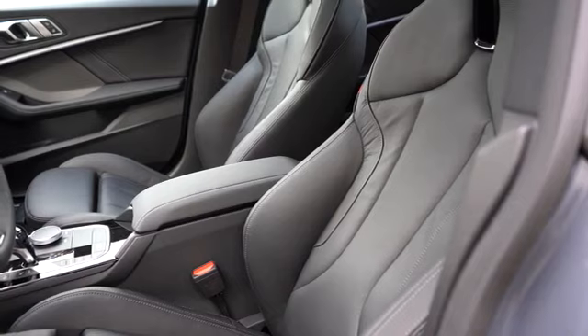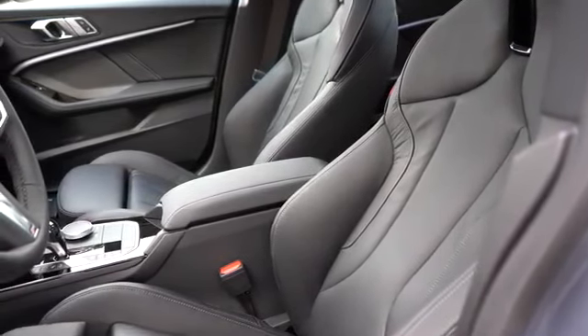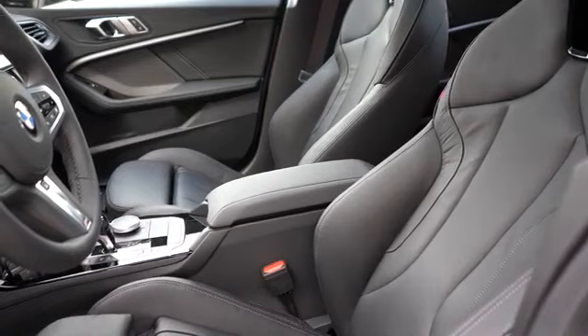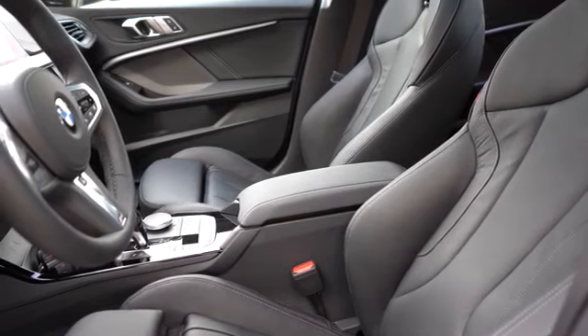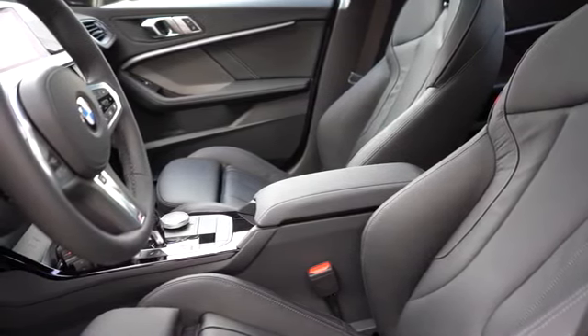Moving to the front seats: 10-way power adjustable front seats come standard, including two-way power side bolsters — you don't see that on every vehicle. Driver memory settings for up to two different drivers are found on the driver's side door, and four-way power lumbar for both front seats. One of the cool things about these seats is the color selection — you can get black leather, which is what you're looking at right now.